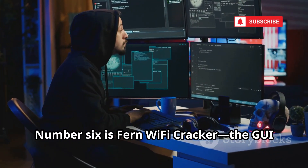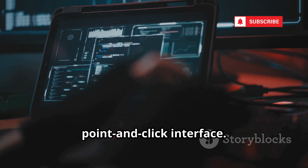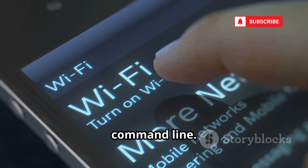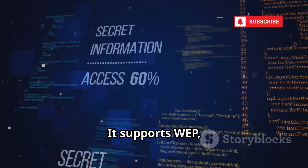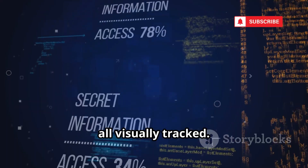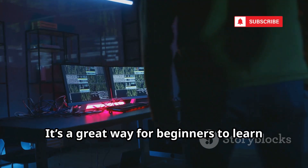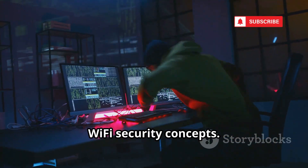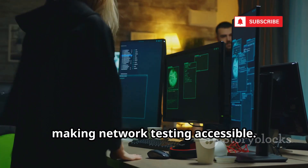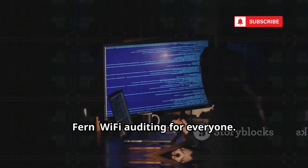Number six is Fern Wi-Fi Cracker, the GUI for Wi-Fi hacking. Fern wraps powerful tools in a simple point-and-click interface — scan, select, and attack networks without touching the command line. It supports WEP, WPA/WPA2, and WPS attacks, all visually tracked. Fern can even hijack sessions by sniffing unencrypted cookies. It's a great way for beginners to learn Wi-Fi security concepts, lowering the barrier to entry and making network testing accessible. Fern: Wi-Fi auditing for everyone.